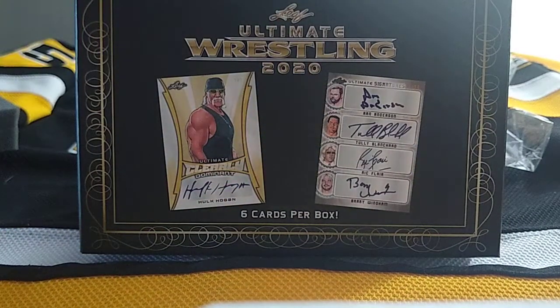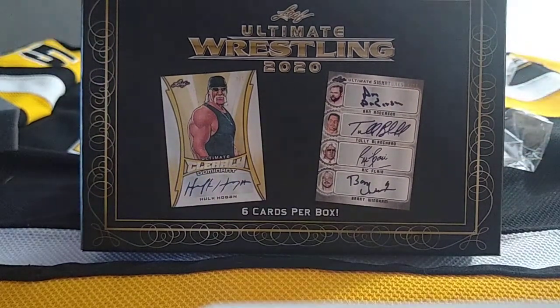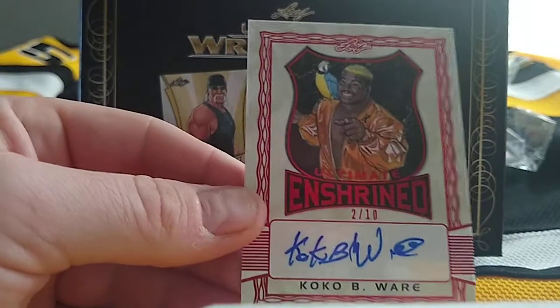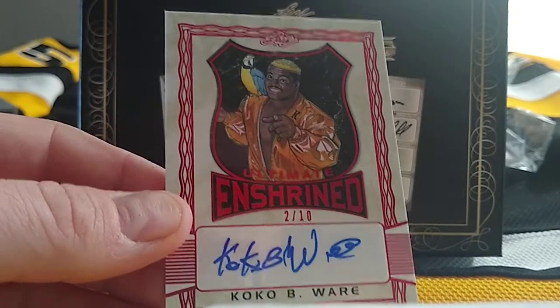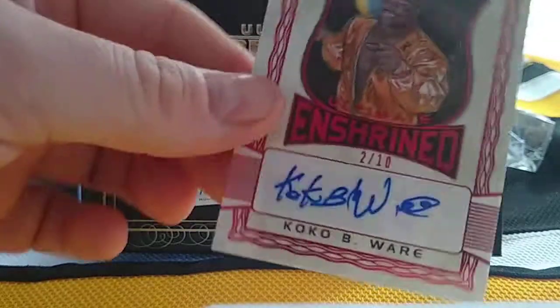Hopefully that's not the hit of the box — we can get that Four Horsemen one on the cover. Next one: there's a bird — it's Coco, 2 of 10. Coco Beware, there we go, with his parrot. Can't remember the bird's name.